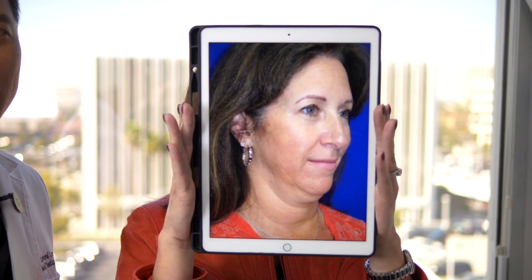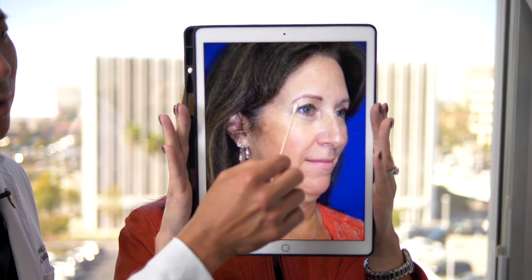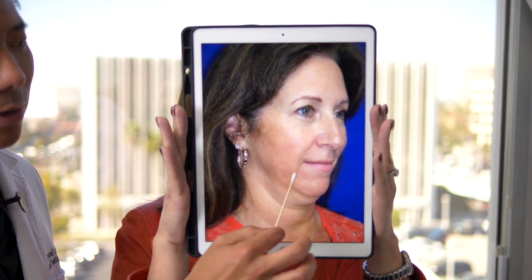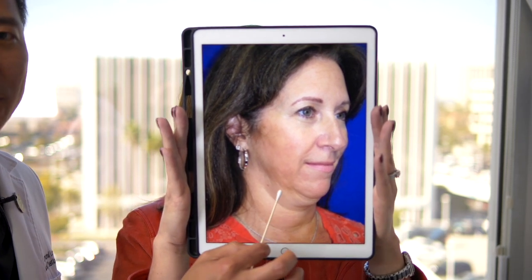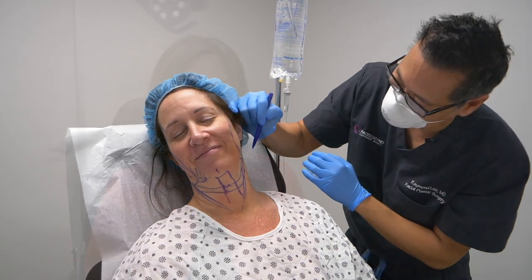Here is our three-month post-operative facial rejuvenation update. We did her upper eyelids, lateral brow lift, lower face and neck lift — and here she is three months later. We wanted to further beautify her so we extended that with a lateral brow lift, an upper lid blepharoplasty, and a full-face laser, giving her the ultimate Faceology MD beauty package.